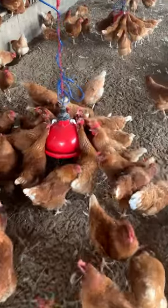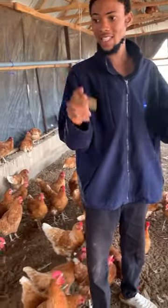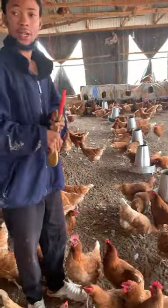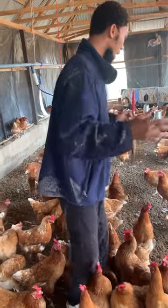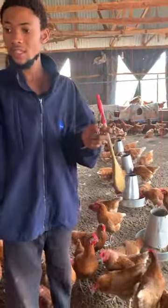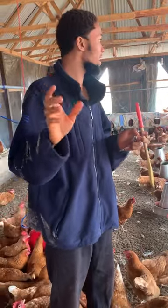I started giving my birds a new feed after the decline in production shown on my last video. I bought some layer mash and mixed it with the remaining bags of growers food. I got these feeds on Friday, started giving my birds on Saturday, and by Sunday I got about seven crates — which is 210 eggs — giving me 42 percent, rising from 32 percent. That's a 10 percent increase.